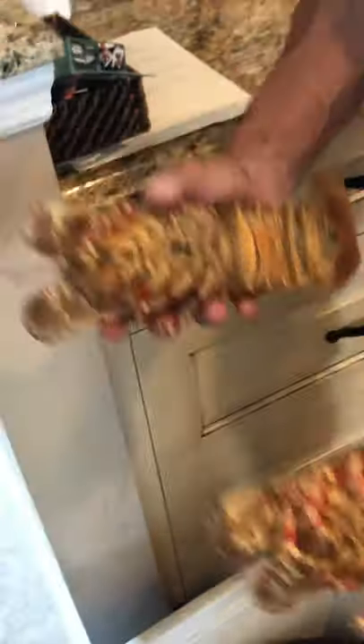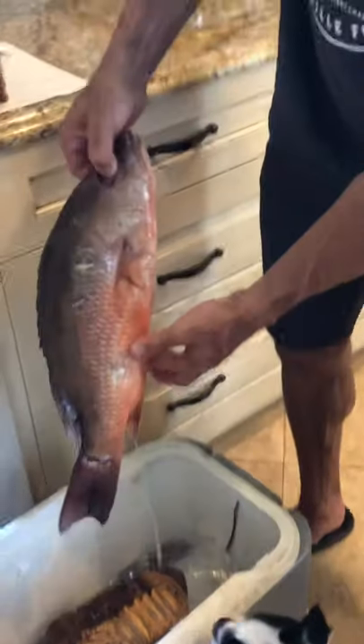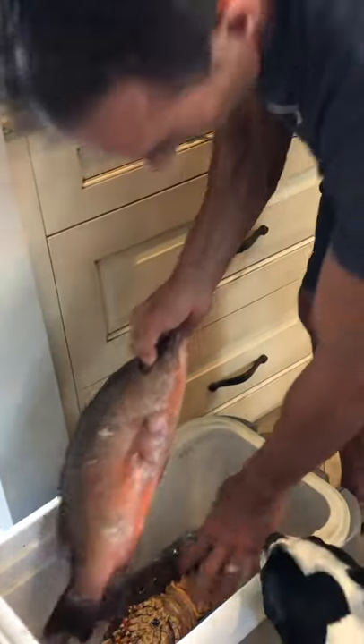The tail is absolutely sweet — it's very good to eat, actually better than the Florida spiny lobster. And here we have a mangrove snapper that I shot. They're very tasty fish that I'm going to fillet up today. It is very delicious indeed — both of them are.